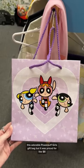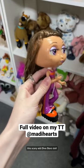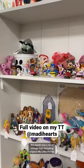This adorable Powerpuff Girls gift bag, but it was priced for like $8. This scary-ass Diva Stars doll. This booth had a little—